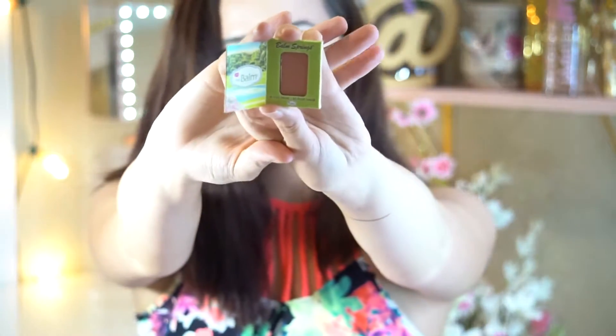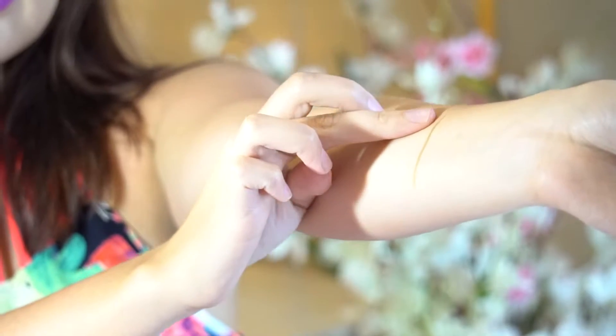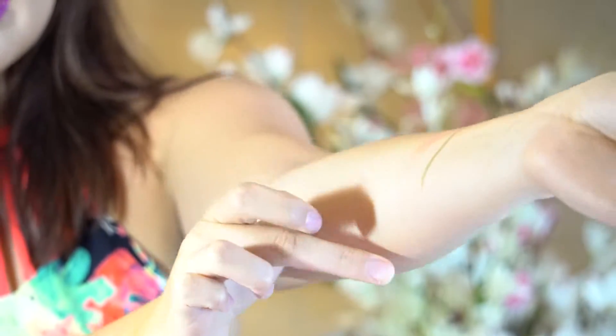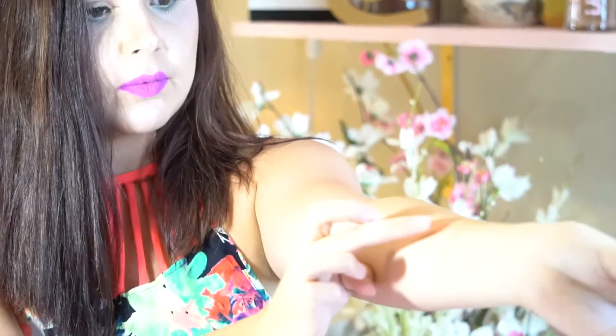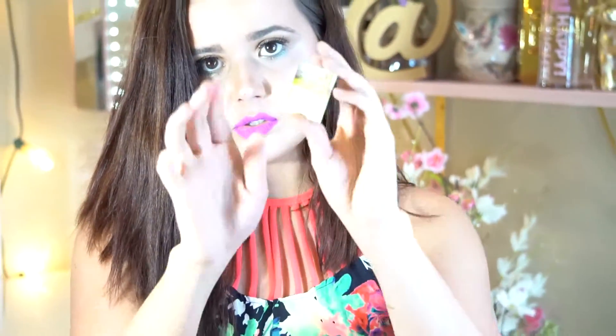Then we have a Balm Springs Long Wearing Blush by Balm Springs. I've never heard of that before. Alright, so this is the Balm Springs Long Wearing Blush and we're going to swatch this for you guys. My fingers are clean. It's very soft and smooth — swatch it right next to the gold. Very pigmented. It's very pretty. These are samples, super cute.